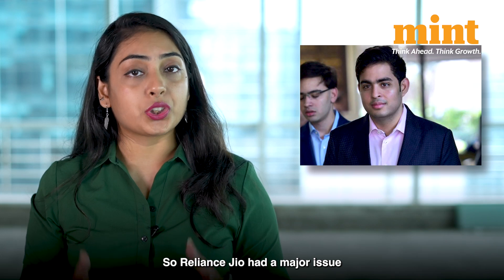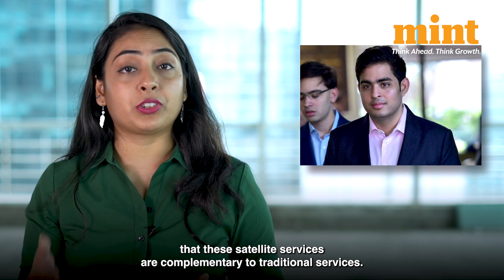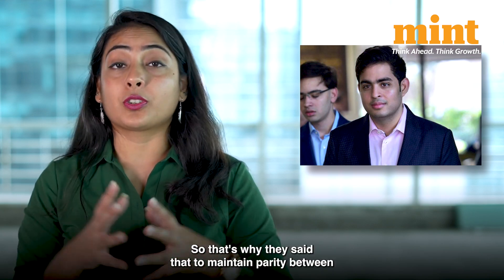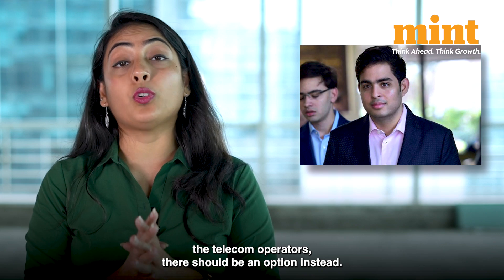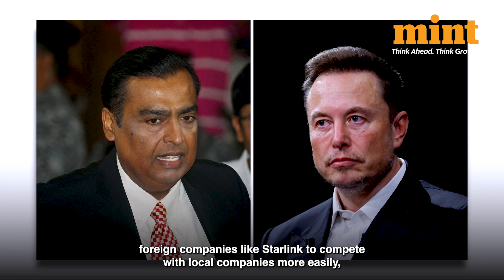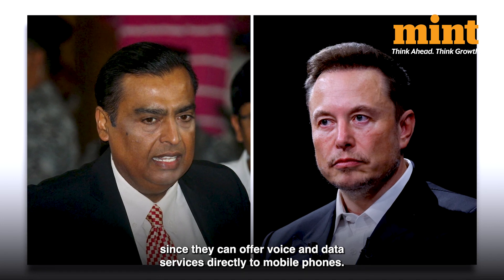Reliance Jio had a major issue with the prospect of administrative allocation because they say that satellite services are complementary to traditional services, with no way to differentiate which part of the country gets certain services. That's why they said that to maintain parity between telecom operators, there should be an auction instead. Insiders say administrative allocation would enable foreign companies like Starlink to compete with local companies more easily, since they can offer voice and data services directly to mobile phones.